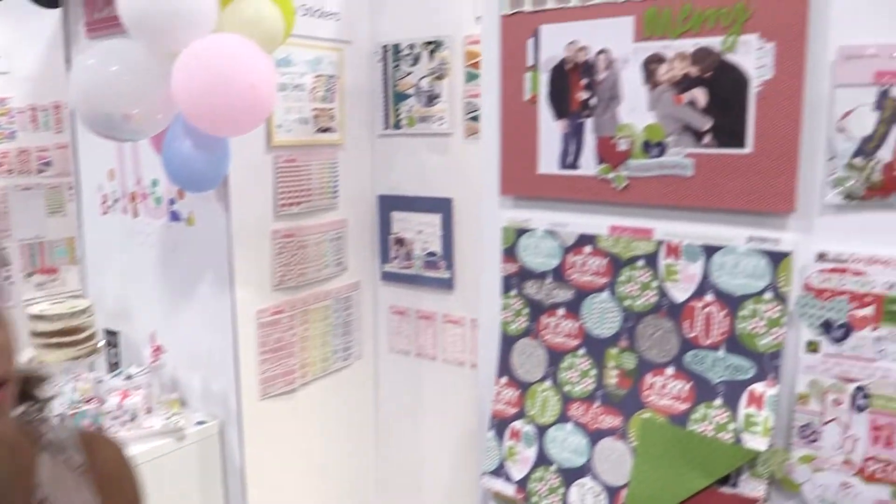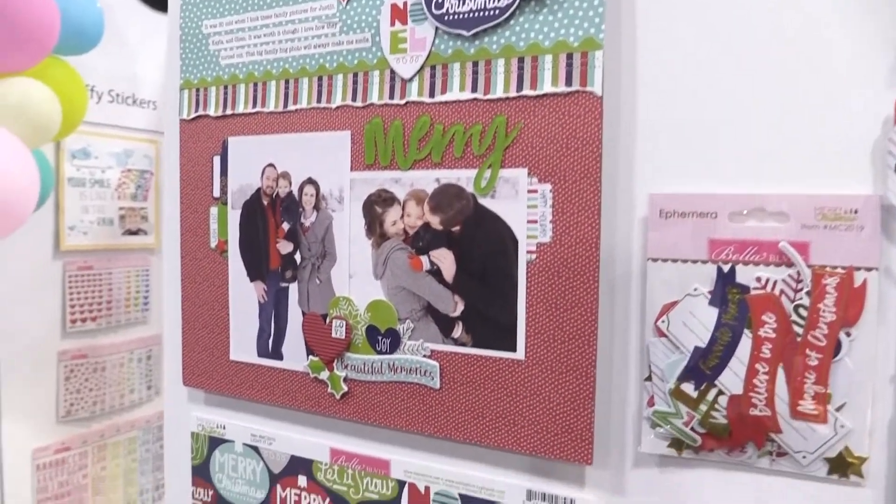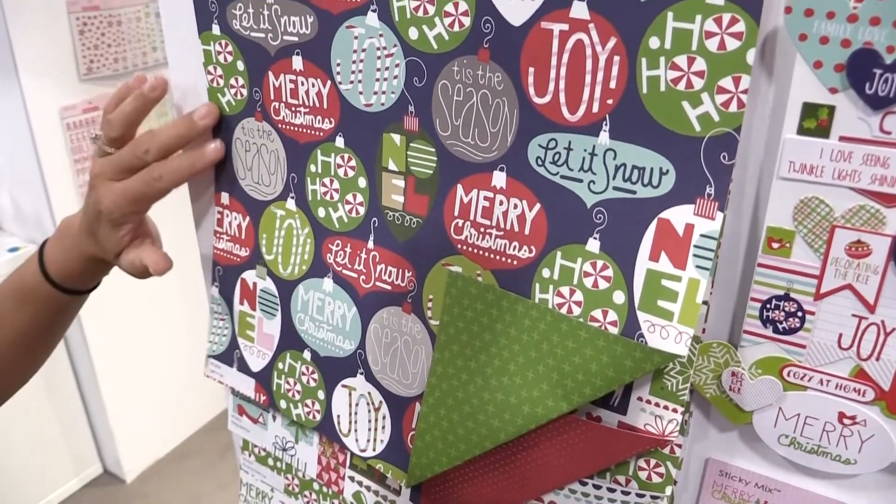Hi everyone, it's Angela from Bella Boulevard. So excited to have you here in our booth this summer. We have Merry Christmas — super excited to have a new Christmas line this summer. This is a little bit of a non-traditional Christmas line for Bella this year with the navies.